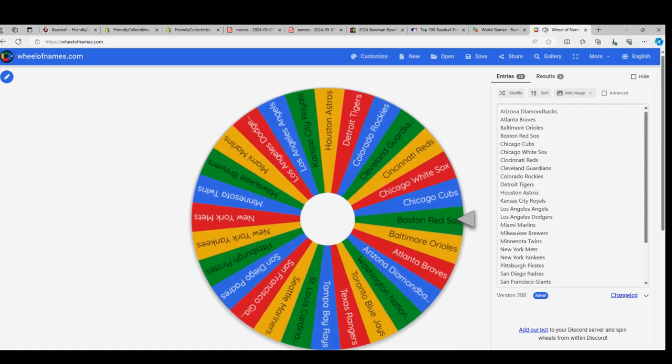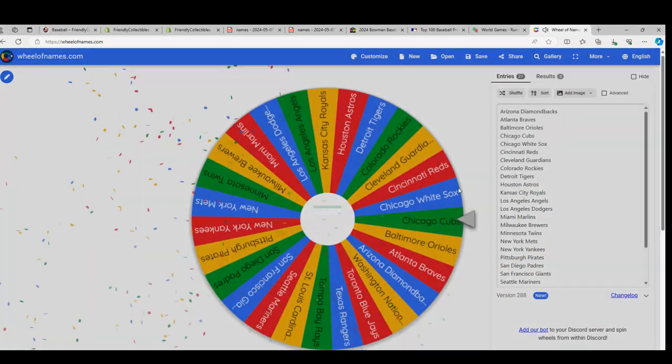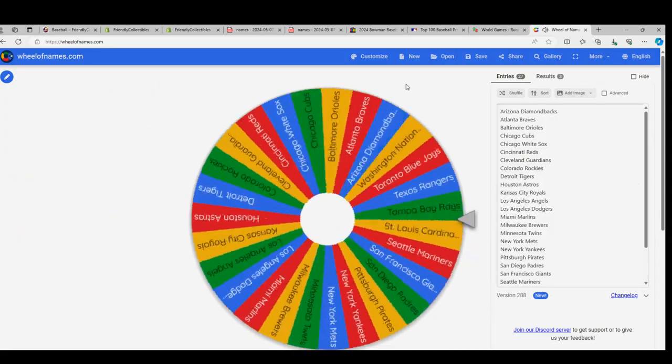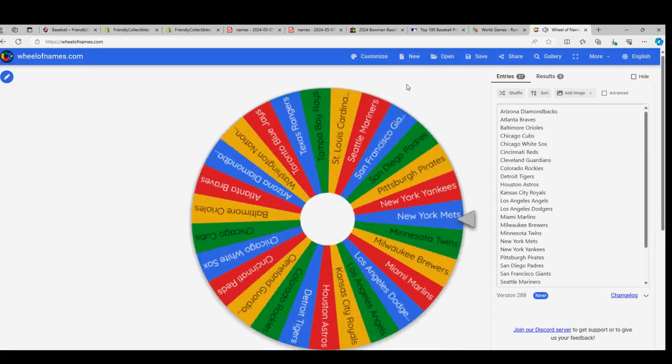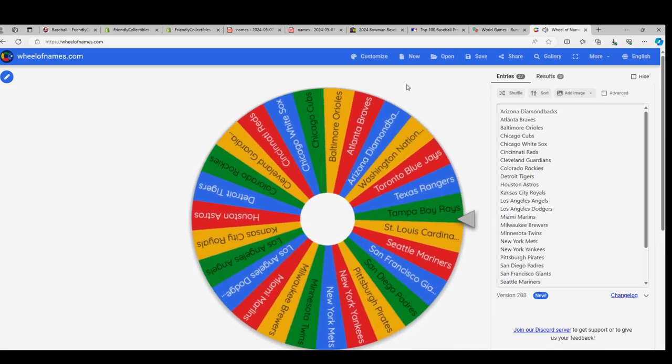The Red Sox — great team to own, one of the top tier teams right there for sure. That's the Red Sox for Nate W. Here we go, fourth and final spin. Let's see — those Nationals, Dylan Cruz time... it's the Rays!